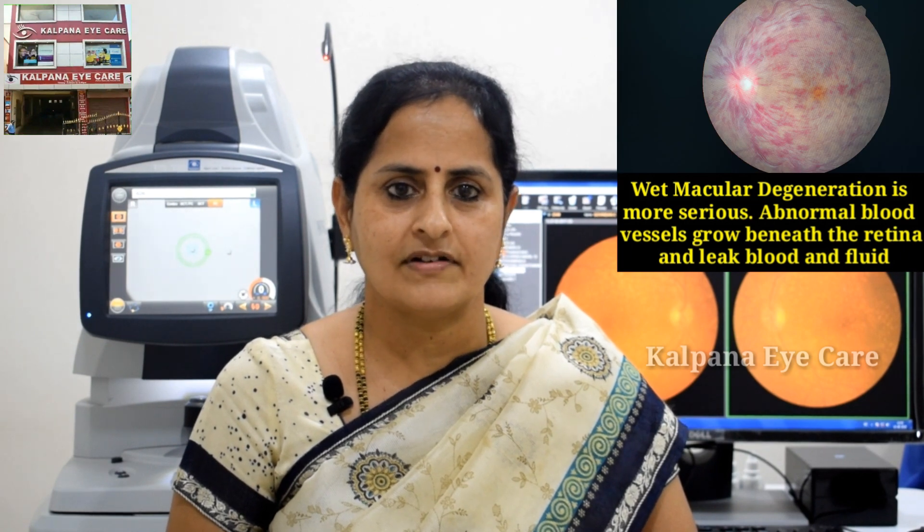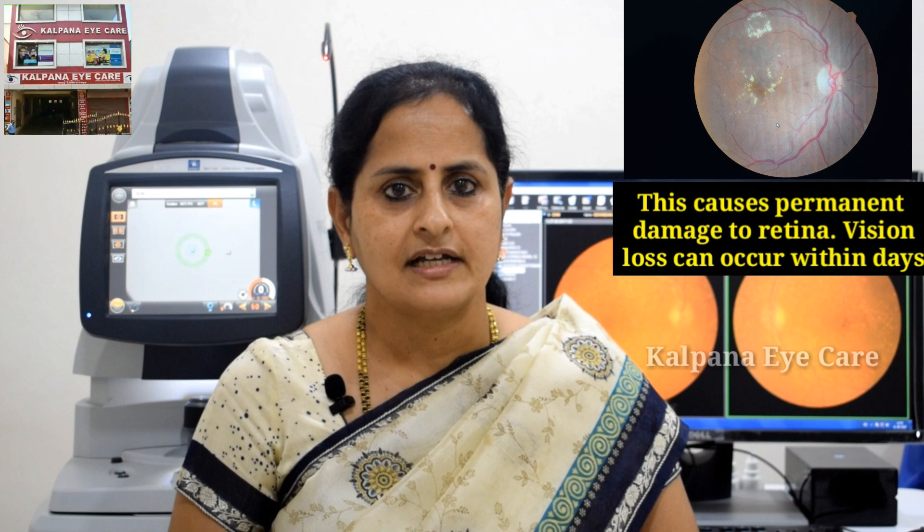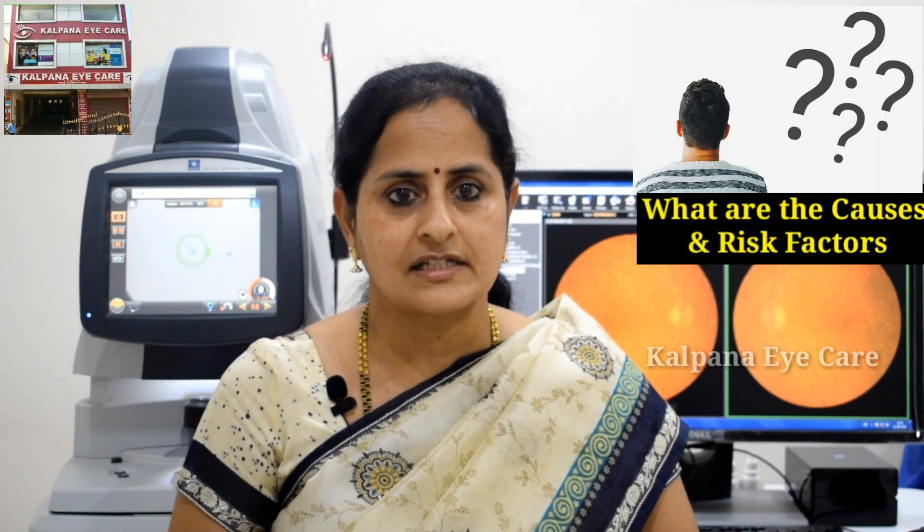Wet macular degeneration is more serious. Abnormal blood vessels grow beneath the retina and leak blood and fluid. This causes permanent damage to the retina. Vision loss can occur within days.